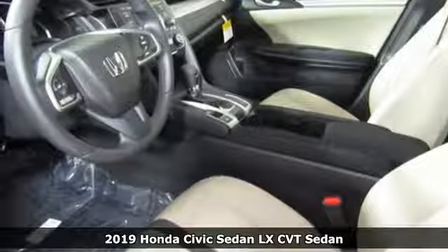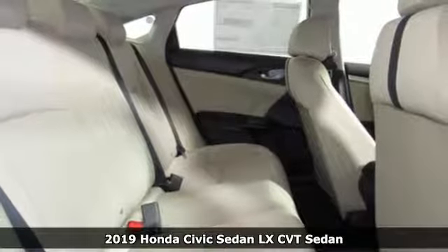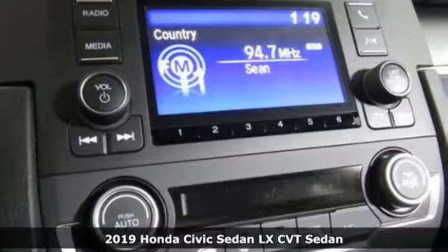Here's a new 2019 Honda Civic Sedan. Get more mileage out of every drive with this Civic. It comes nicely equipped with features you'll love.